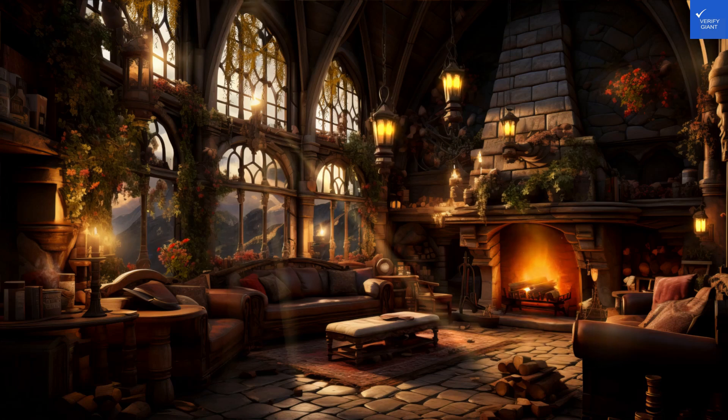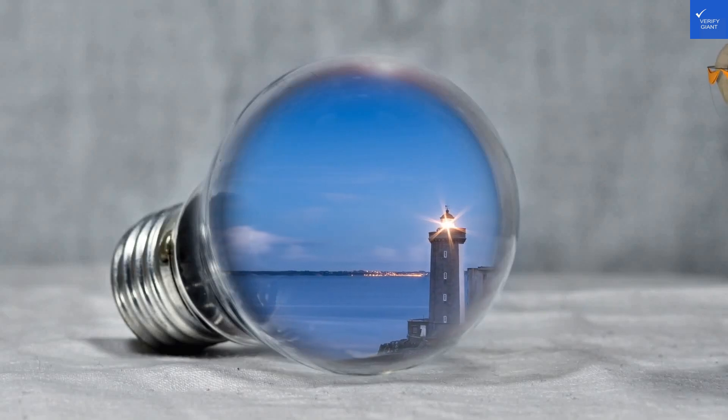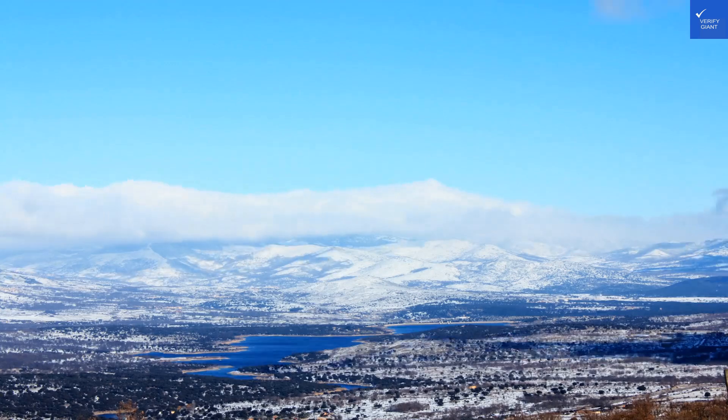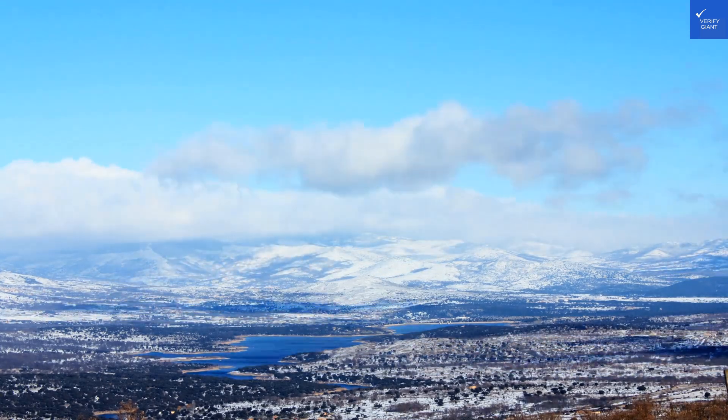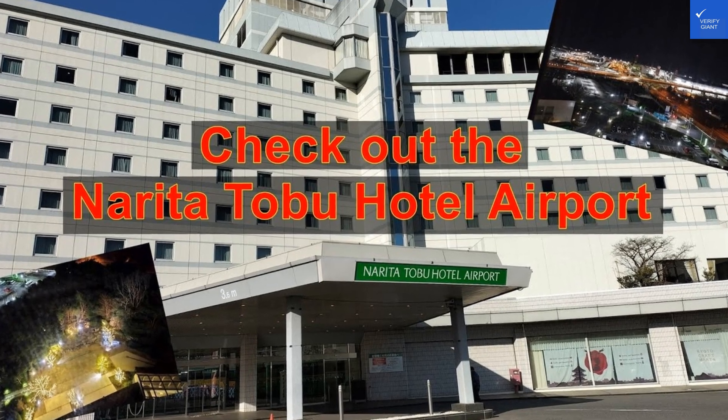Now, let's rate the main aspects. Location: 8 out of 10. Just 10 minutes from Narada International Airport — bonus, free shuttle service. That's like finding a golden ticket in Willy Wonka's factory. Room quality: 7 out of 10. While some rooms may need a makeover, others come with air conditioning and satellite TV. Just don't ask for vintage decor.